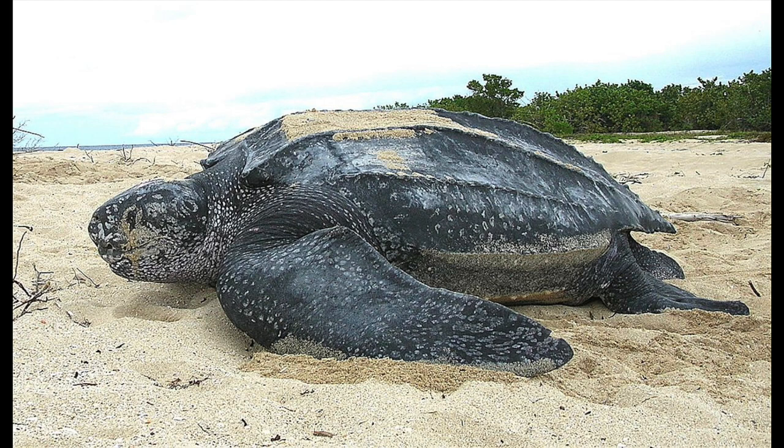The Leatherback Sea Turtle is the largest of all living turtles and is the fourth heaviest reptile behind three crocodiles. It does not have a bony shell. Its carapace is covered by skin and oily flesh. A large pair of front flippers powers this turtle through the water.